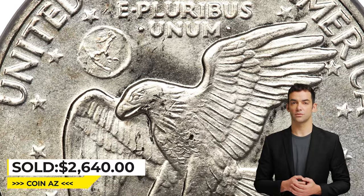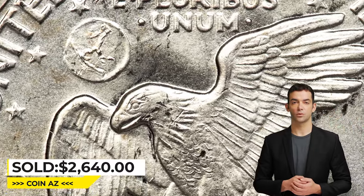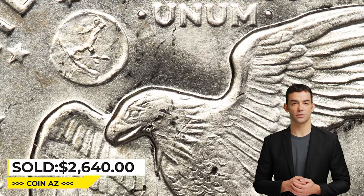This superb gem is fully brilliant with untoned silver surfaces. Sold on January 12, 2023 for $2,640 at Heritage Auctions.